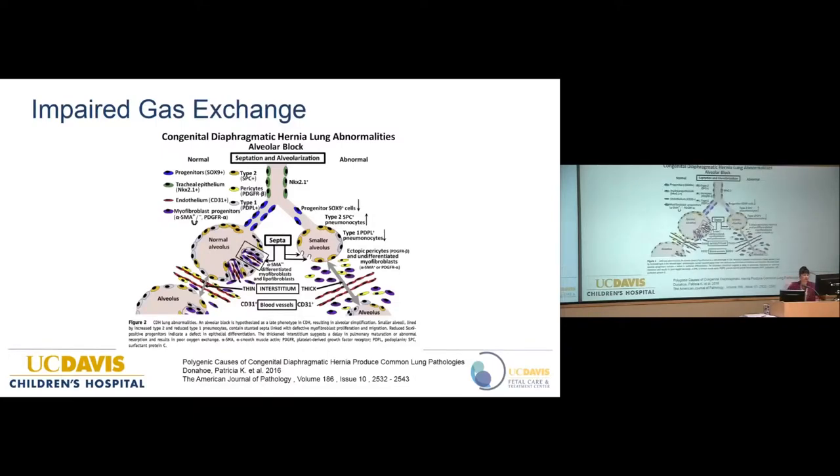This slide shows abnormal CDH alveoli versus normal. The interstitium is thickened and filled with myofibroblasts, and the alveoli are smaller. This has been termed 'alveolar block' and is an explanation for the impaired gas exchange that occurs in these babies.